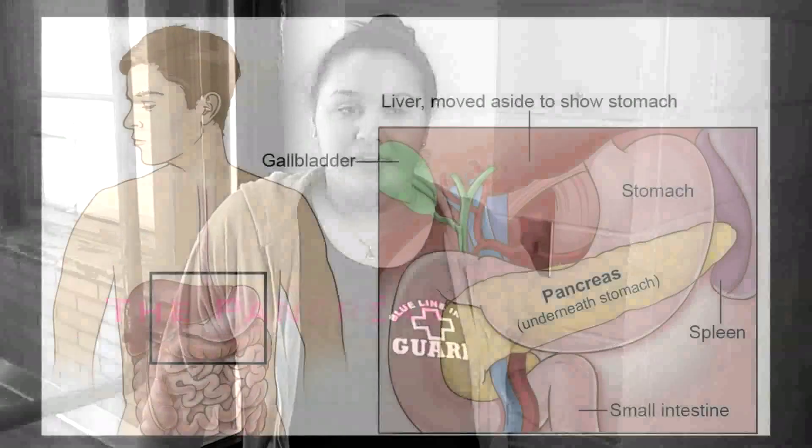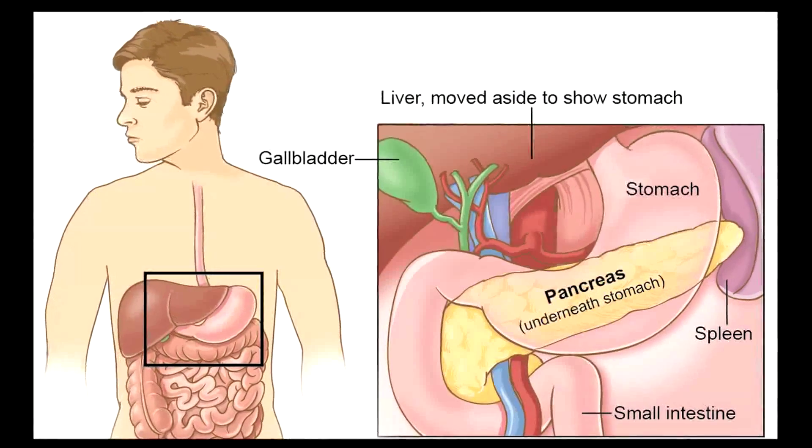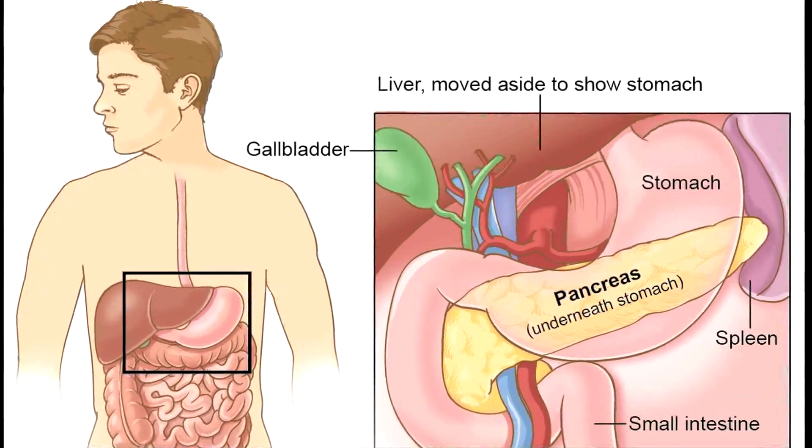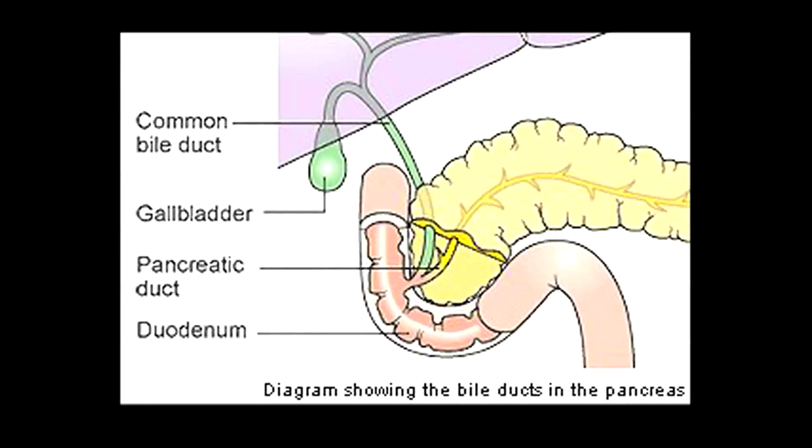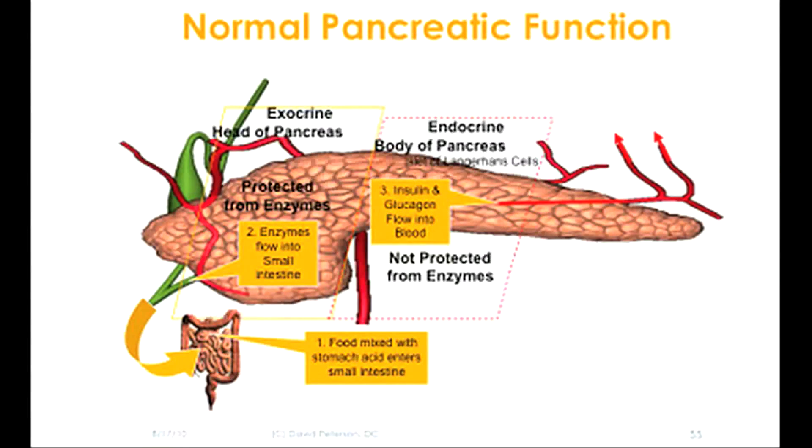I'm the pancreas. I lie behind the stomach and extend laterally behind the duodenum toward the spleen. I have a pinkish gray color and I'm about six inches long. My tissue is soft and easily torn. My pancreatic juice is a combination of digestive enzymes and buffers. My pancreatic duct carries my juice to the duodenum. I secrete 1,000 milliliters of my juice every single day. My enzymes do a lot of the digestive work for the small intestine.